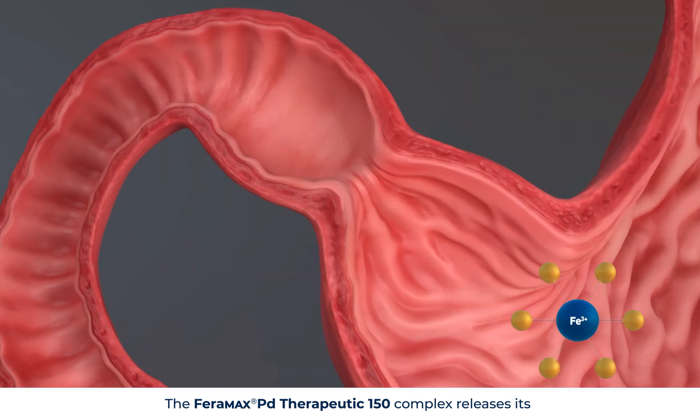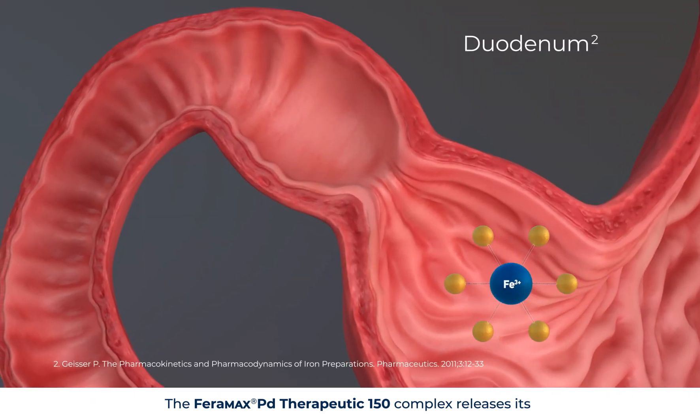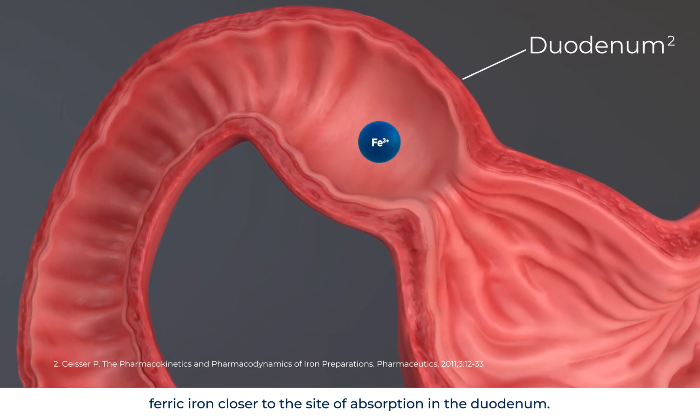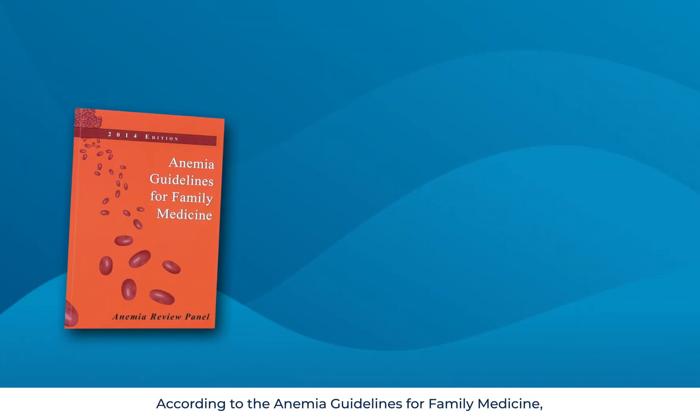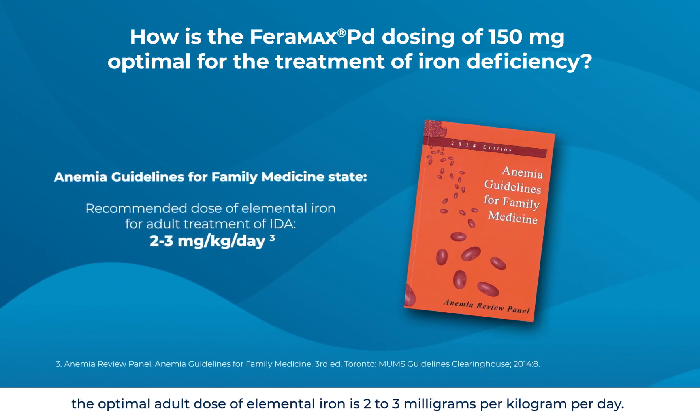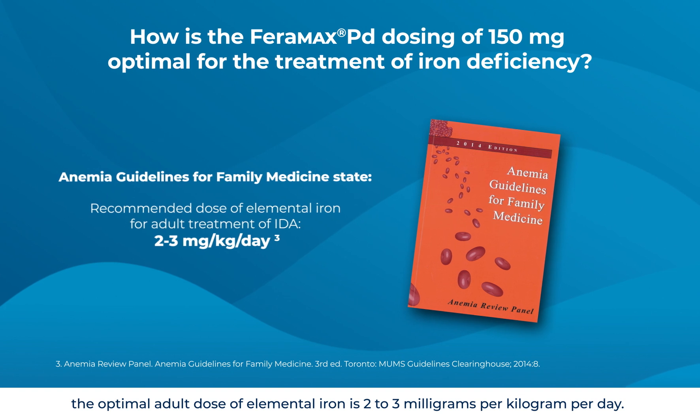The Faramax PD Therapeutic 150 complex releases its ferric iron closer to the site of absorption in the duodenum. According to the Anemia Guidelines for Family Medicine, the optimal adult dose of elemental iron is 2–3 mg per kg per day.